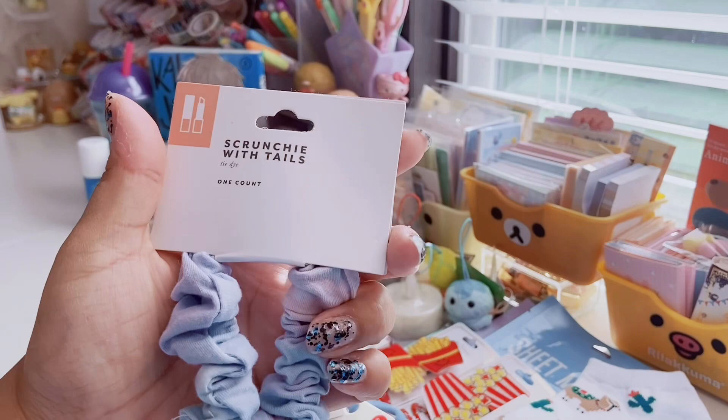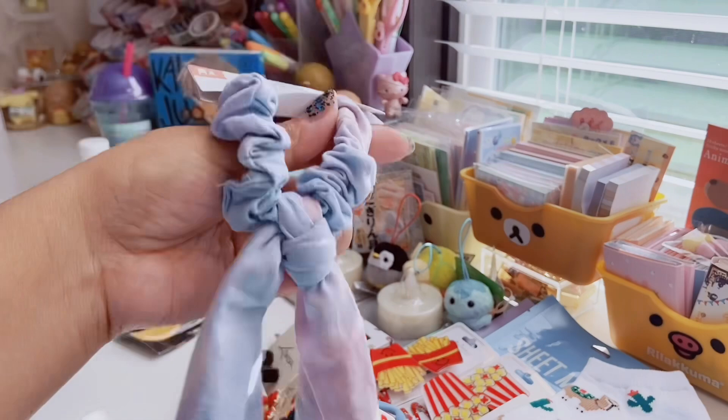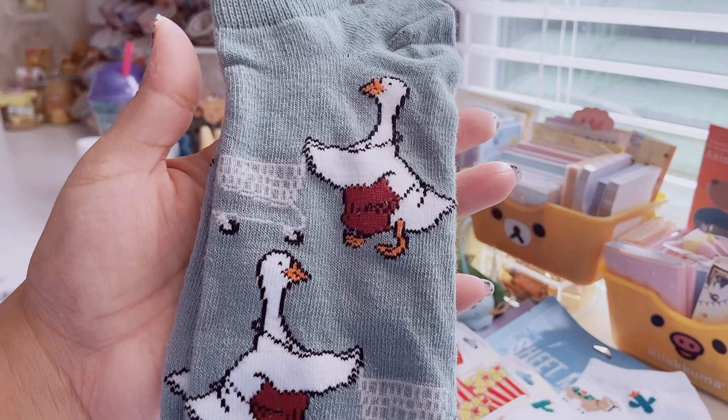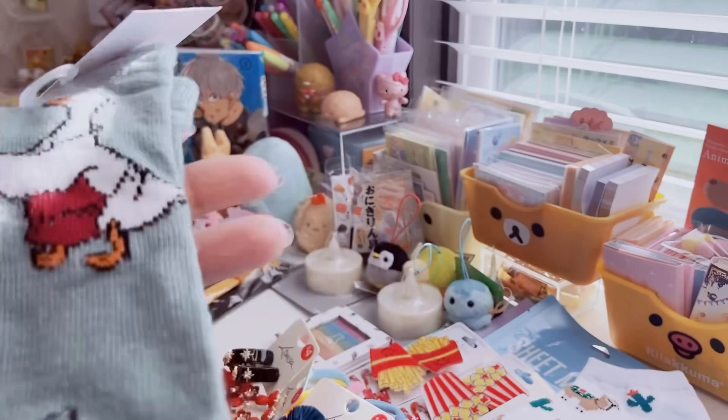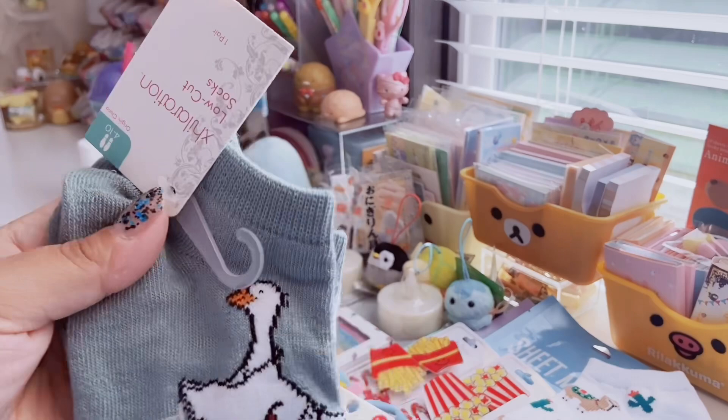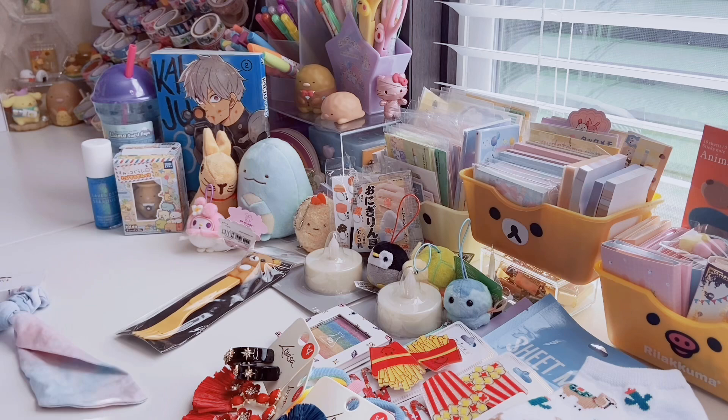So from Target, I found this really cute pastel scrunchie — it was a dollar, impulse buy. It has a little tie and it's pastel tie-dye. And I also got these socks — I love Target socks, they have such cute ones. This one has a goose wearing an apron with a grocery cart, like a little grocery worker. I like the gray-green color they used in the background. They're by Exhilaration, low-cut socks, size four to ten, and I think they were about $1.50 or $1.75.